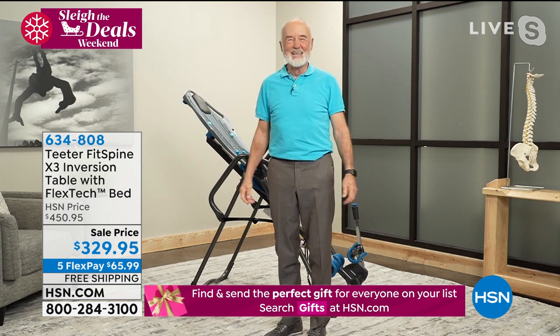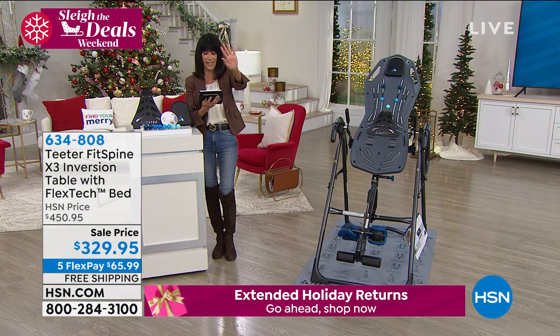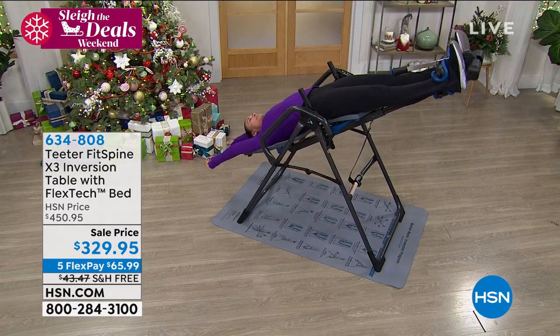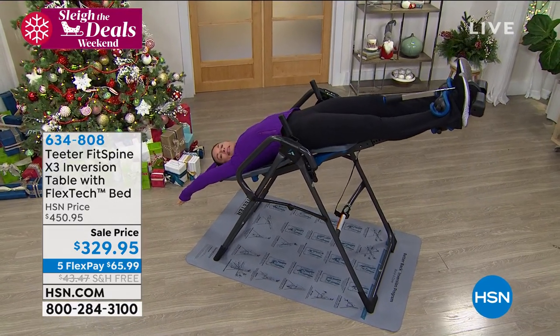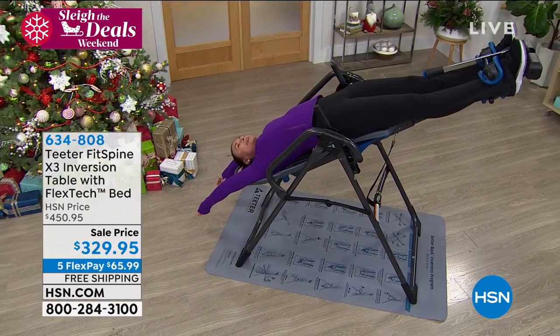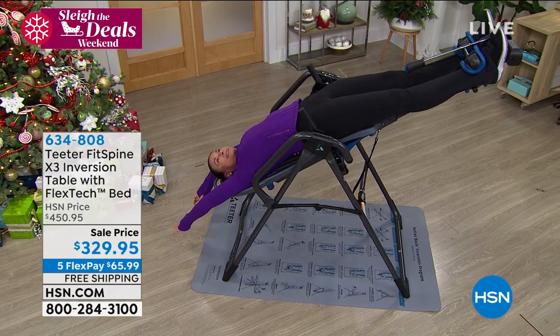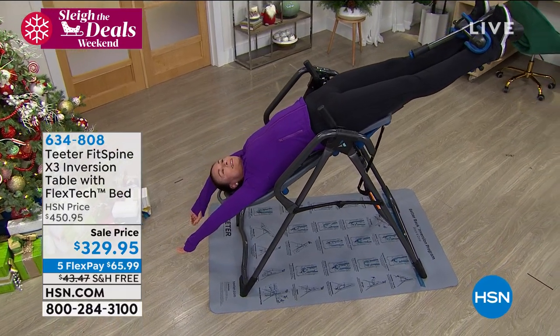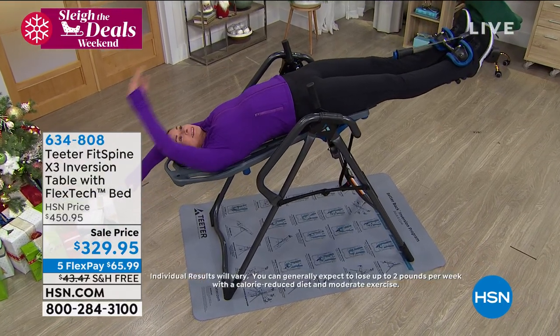When you get off the table, even if you don't jump, you'll feel like you can. Paula wants to know: 'I've had three back surgeries and my husband has a hip replacement — would this work for him?' Roger: 'That's something to check with your doctor. But if you check the internet, you will find tens of thousands of people with replaced hips and knees using inversion on a regular basis.'